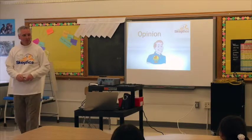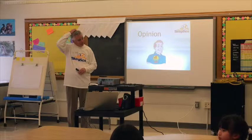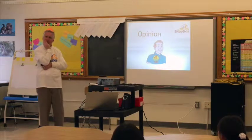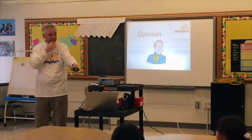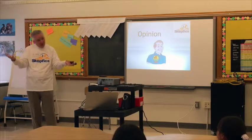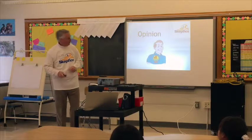How about this one? 'My dad is the best dad in the whole world.' Is that a fact or an opinion? Amanda — opinion! Okay, why? Because some people might think their own dad is better. You're exactly right — that's an excellent answer. Everybody thinks their dad is great. It's an opinion. It doesn't mean it's not true or that their dad isn't a wonderful person — it's just that everybody has a different opinion about it.